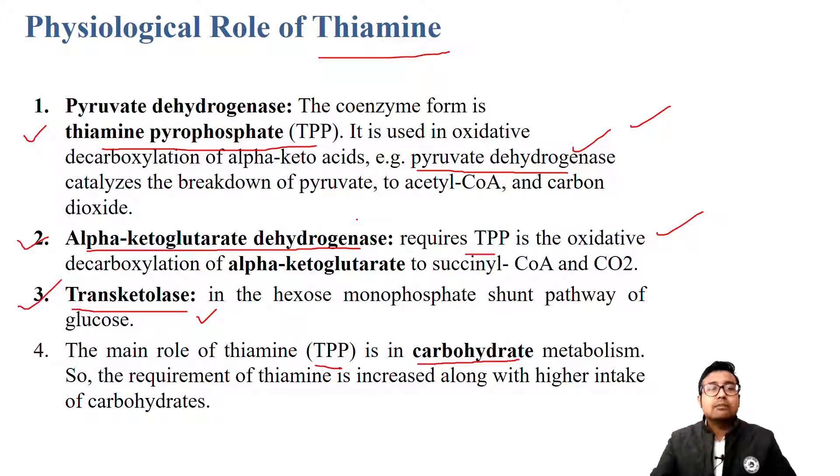The main role is in carbohydrate metabolism. A diet which is majorly based on carbohydrates will have much more recommended dietary allowance of thiamine. When we take in more carbohydrates, we need to metabolize more via these pathways, so we need vitamin B1 more. Remember this line: the requirement of thiamine is increased along with higher intake of carbohydrates.